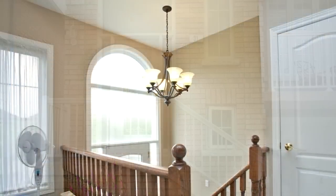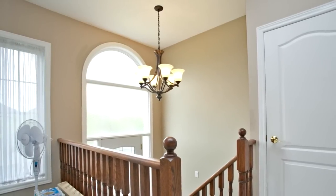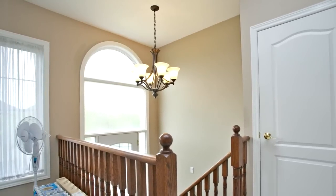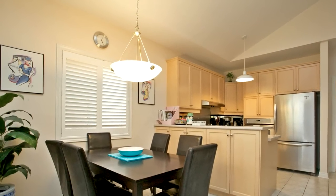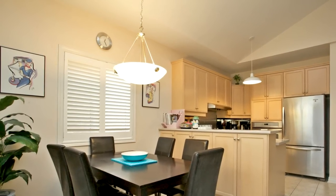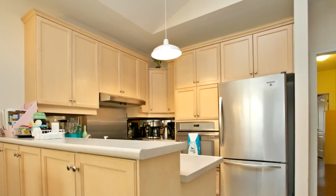Gorgeous basement features two walkouts along with a second kitchen and three piece washroom. Stained and parquet floors in living room, dining room and all upper bedrooms. Walkouts from living room to front balcony, also a walkout from master bedroom to rear balcony.